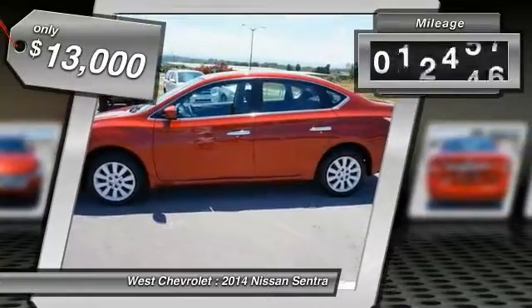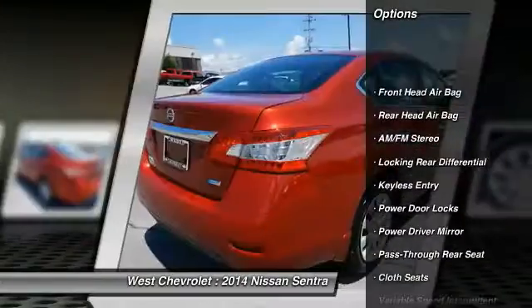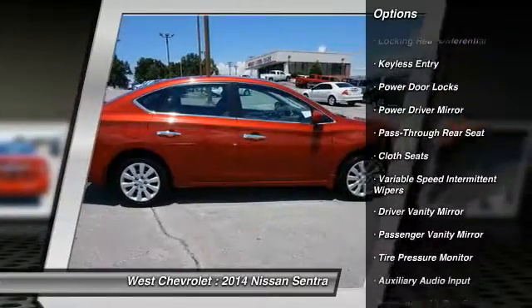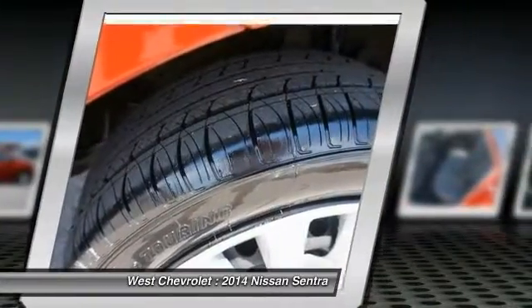This vehicle has less than 45,000 miles. Here are some of this vehicle's great options: stability control, keyless entry, traction control, adjustable steering wheel, power steering, driver airbag, four-wheel ABS, rear defrost, FWD, AM FM Stereo Radio.